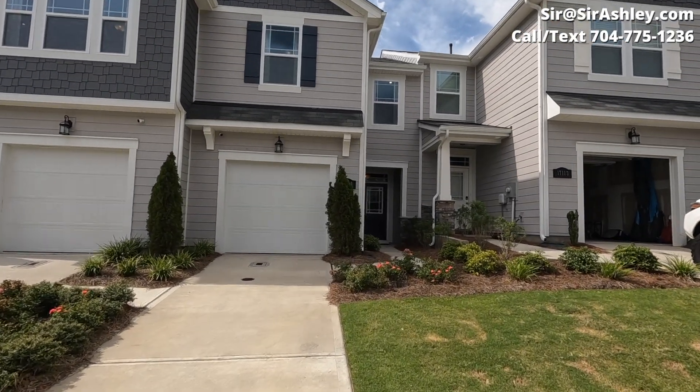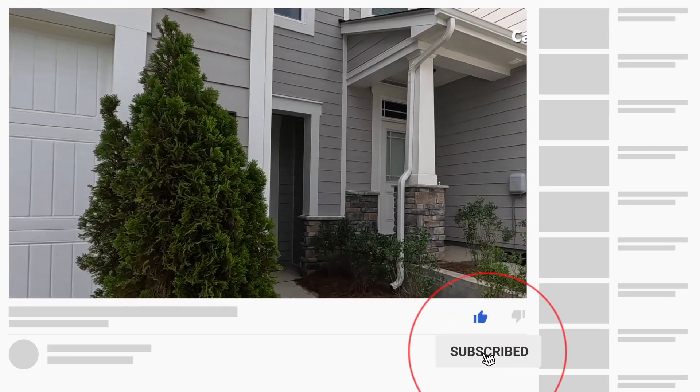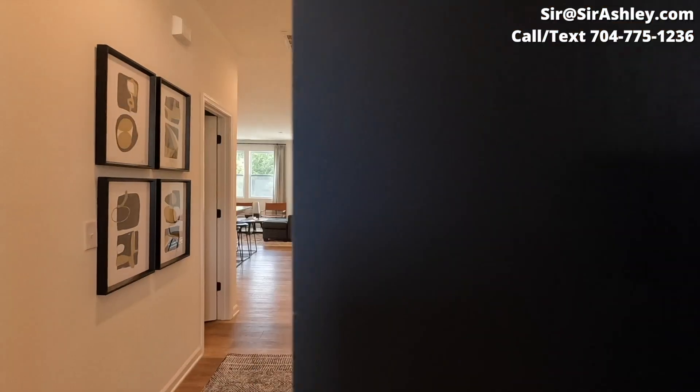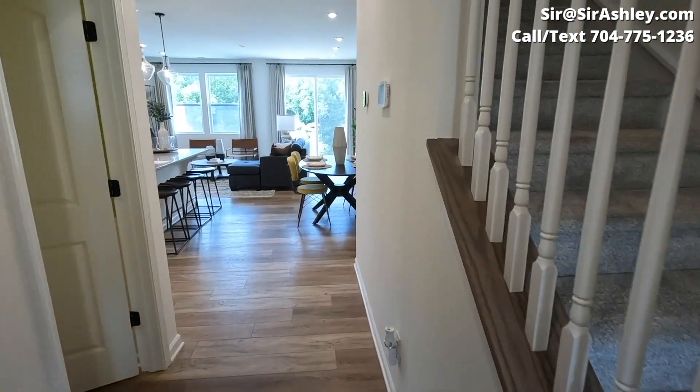This is the Ariana floor plan by Mattamy Homes. It is just under 1,700 square feet. You'll have a two-story townhome, three bedrooms, two full bathrooms, and a half bath. Let's take a look at it.